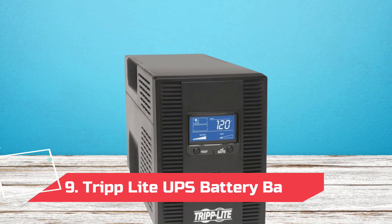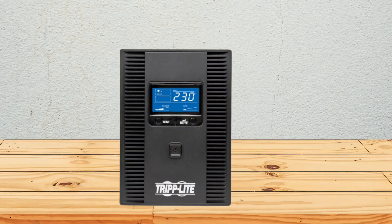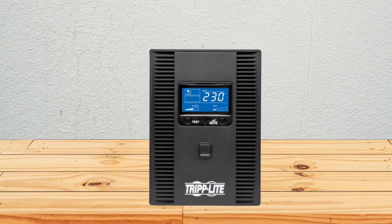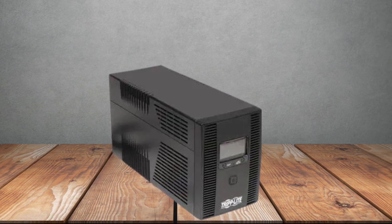At number 9: the TripLite UPS Battery Backup. For a UPS system that can be easily rebooted with the easy-access front-facing power button, this TripLite also comes with free management software that makes your computer's transition from one power source to another absolutely seamless.